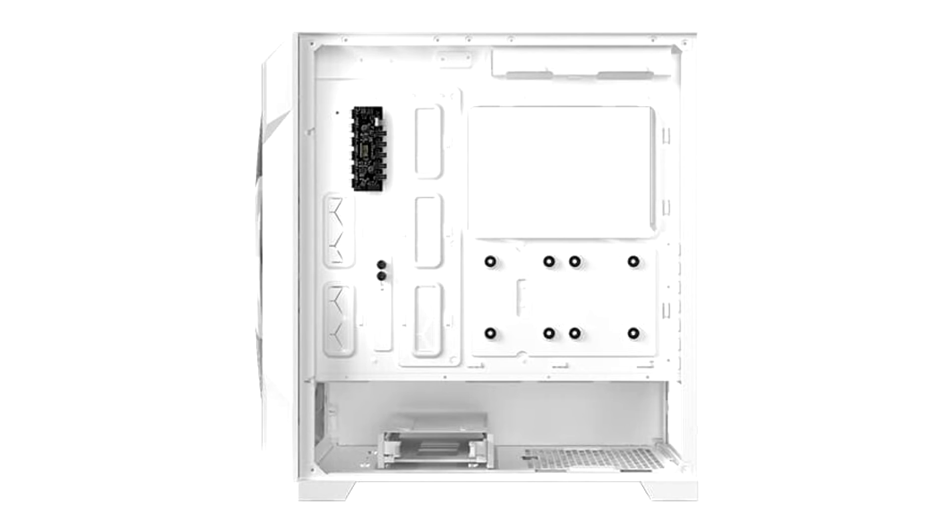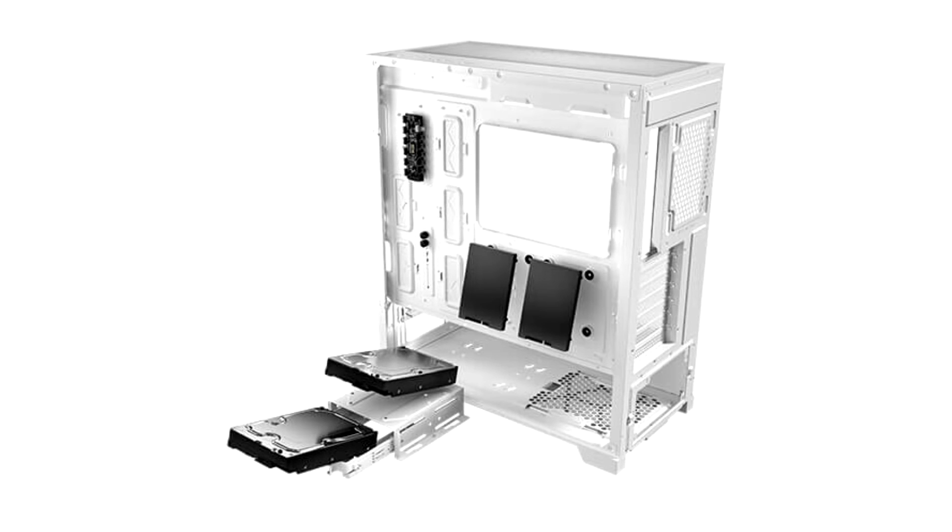The case is now available on US Amazon. The chassis features visual effects with the X-shaped front panel design, which ensures a massive air intake for ideal cooling performance of the components. Ventilation grids on the top, bottom, and at the PSU chamber of the case accelerate the airflow.